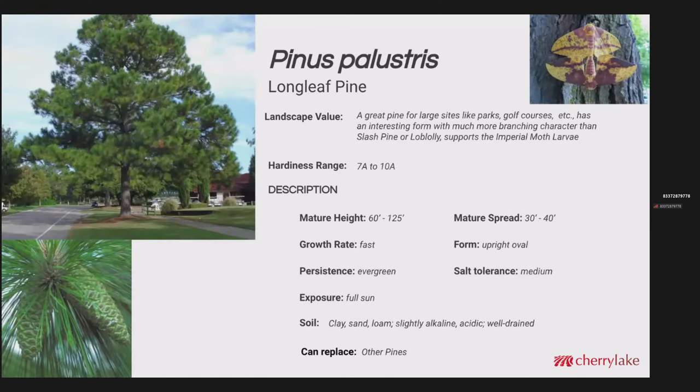Pinus palustris is the longleaf pine. This is a really good pine for large sites, golf courses, and parks. It's got a much more interesting branching character than slash pine or loblolly, and it does support the imperial moth larva. This can become a very large tree up to 125 feet, with a spread up to 40 feet. It's a fast grower and evergreen. Full sun is ideal. It's also fairly adaptable — everything from clay to slightly alkaline to acidic. This can replace other pines that don't perform as well or live as long here in central or southern Florida.